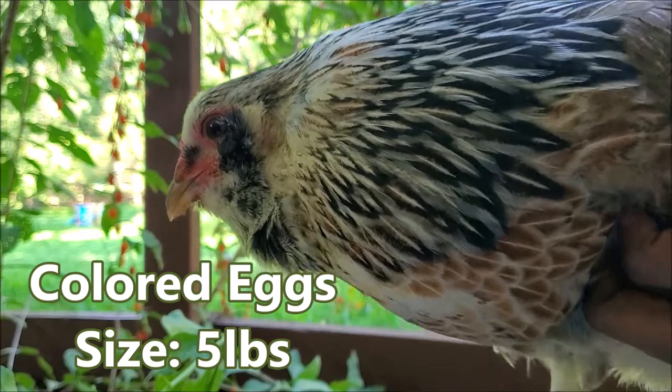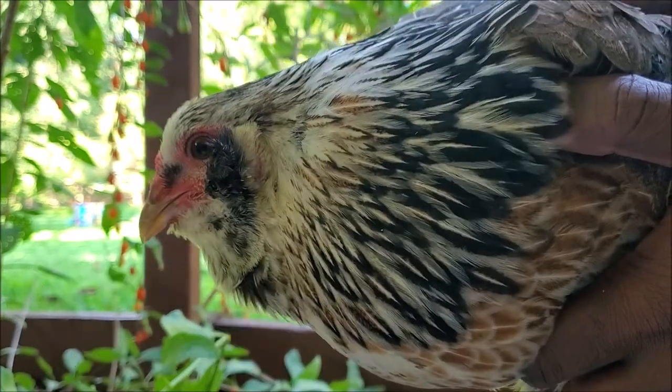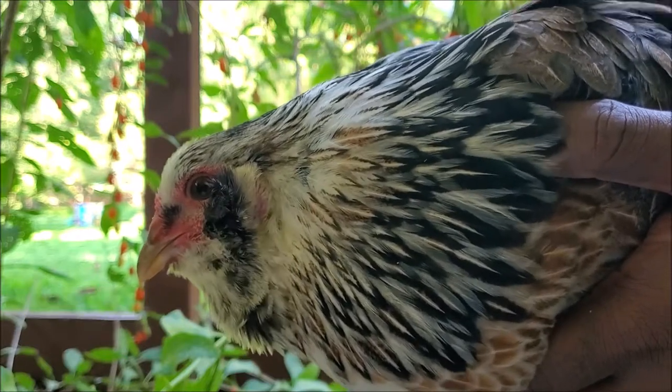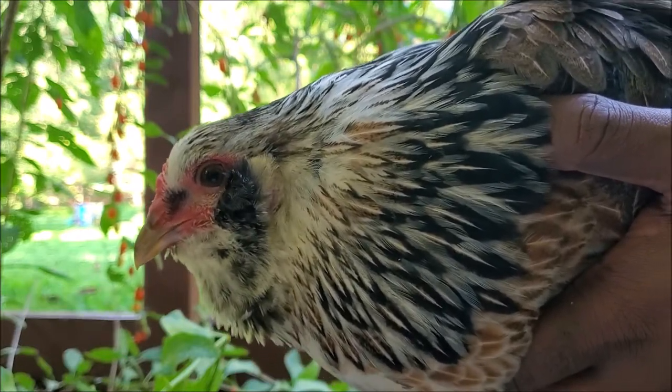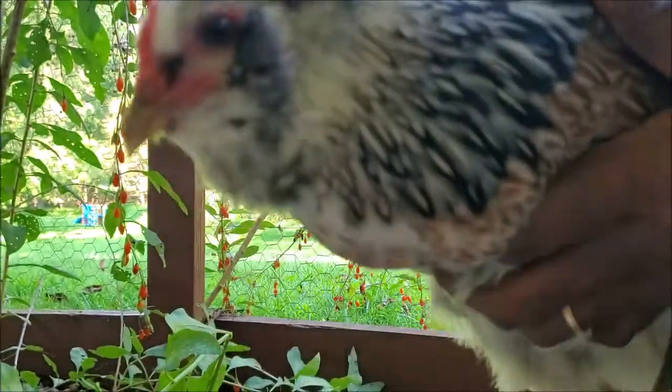They're primarily used for the coloring of the eggs. They don't grow very big, so not great for meat. They're a bit noisy and usually fast. They can be a nuisance or they can be absolutely docile — it's a mixed bag like I said. So there you have it: Easter Egger.